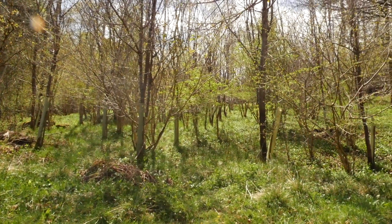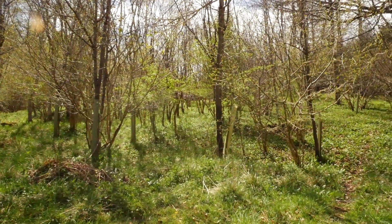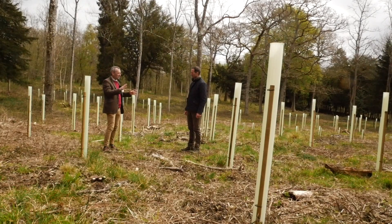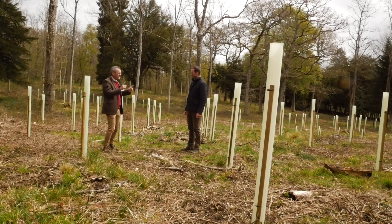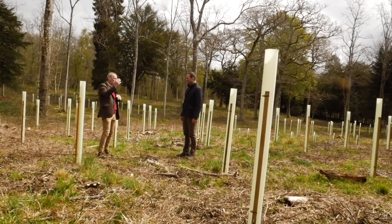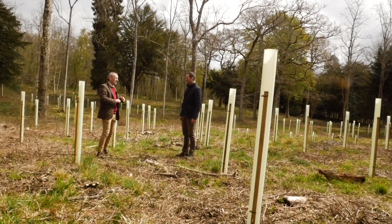The next part is maintenance. You need to look after them, nurture them, prune them a little bit, clear away the competition and make sure the original trees get away. But if you overlay poor planning with poor maintenance, you end up with failure.